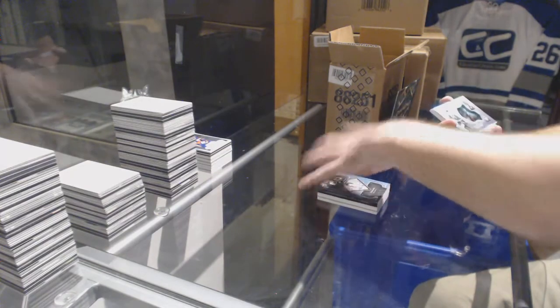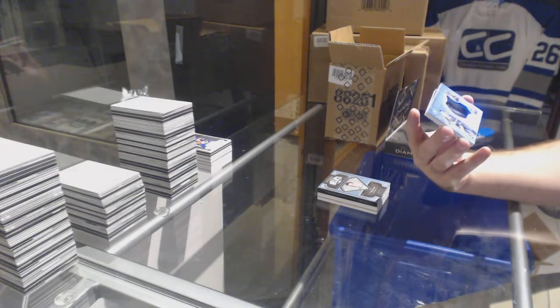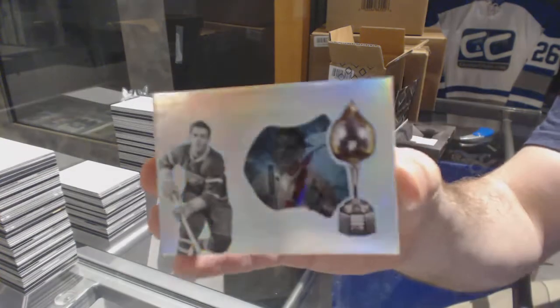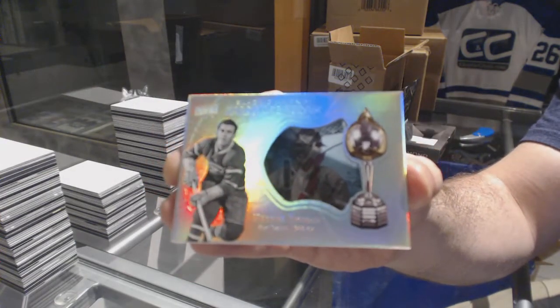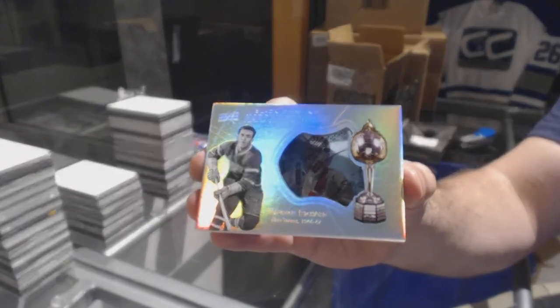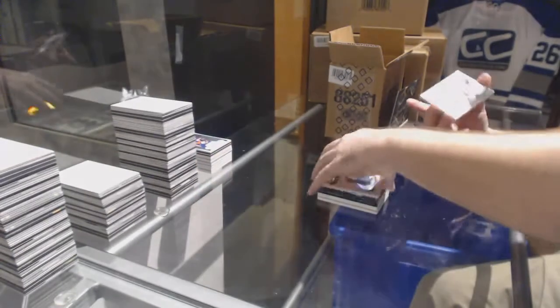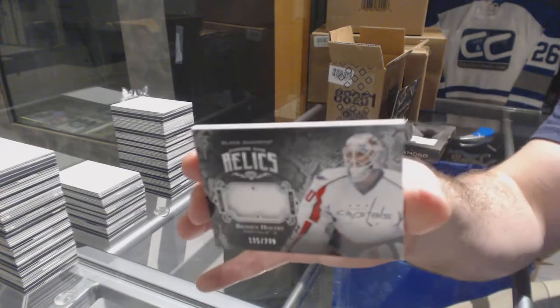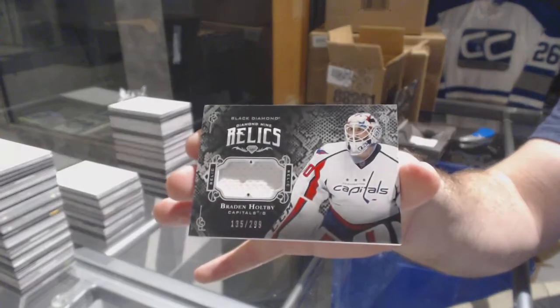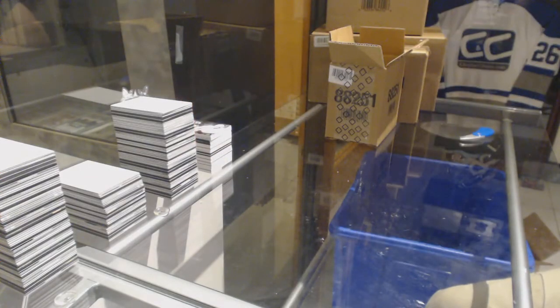We've got for the Montreal Canadiens, number 99, Hardware Heroes, Maurice the Rocket Richard. And we've got a Diamond Mine Relic to 299 for the Capitals, Braden Holtby. They included him in there — they also have Matt Murray from 15-16, more of an update thing, I think, for the sets, which I really like the idea of that. If they miss a big rookie, it's kind of a bummer those guys don't have those nice cards.